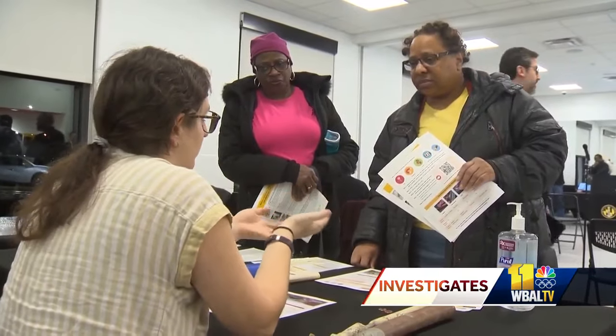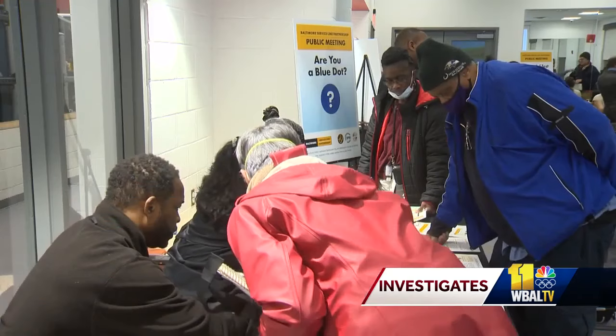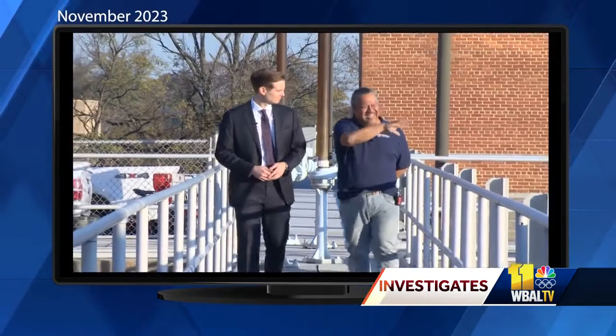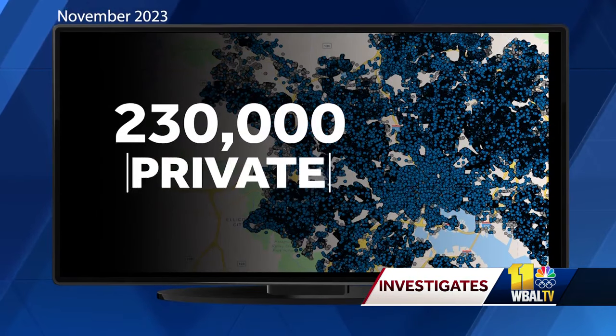The Baltimore Service Line partnership's second public meeting was in South Baltimore on Monday, with city and county officials answering questions, teaching residents how to test their pipes for lead, and how to complete the online survey about how many of their customers' water pipes contain lead. As 11 News Investigates was first to report in November, nearly 230,000 pipes need to be checked.